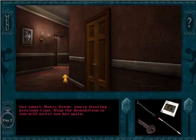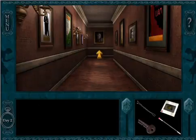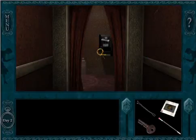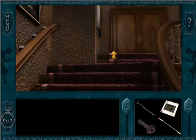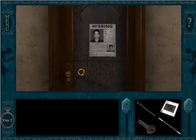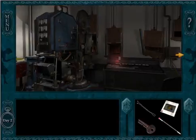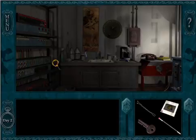Get smart, Nancy Drew. You're wasting precious time. Stop the demolition or you'll never see her again. I've played this game so many times and that still makes me jump every single time. That's how you know you have a good game — when it makes you jump even though you know what's supposed to be there. Very creepy. And that came from the projection room, which is right where we're going. Someone was totally in here being creepy. Where did they go? Are they in the closet? Nope, no one in the closet.